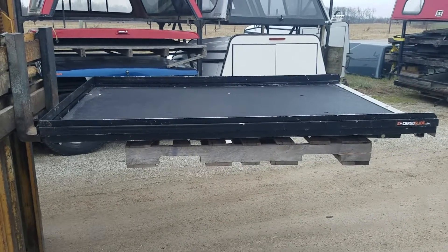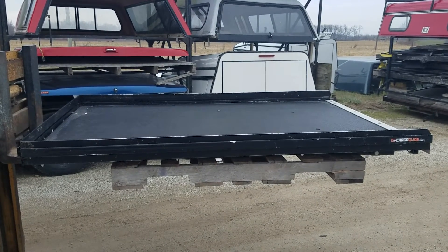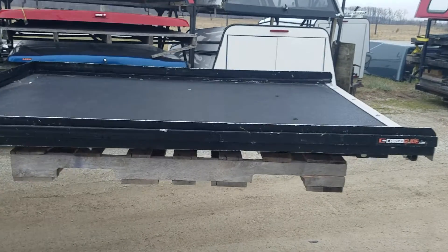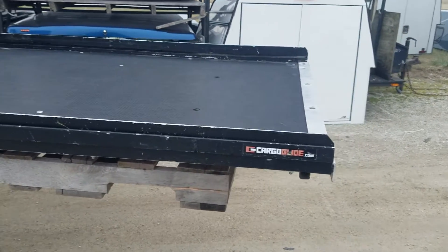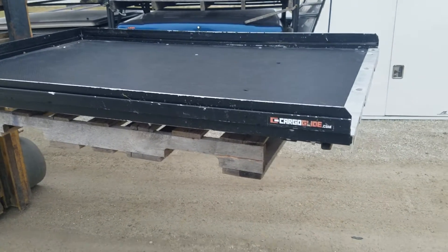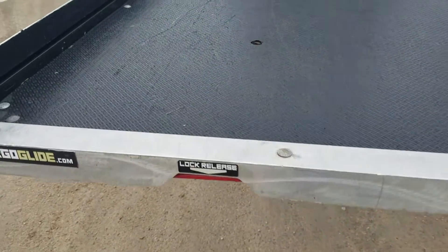We've got a Cargo Glide CG 1000 — it's a thousand-pound pull-out drawer for your truck bed, thousand pounds evenly distributed. This will fit most full-size trucks; it's a short bed. This one measures 72 inches long and 48 inches wide, so it fits between the wheel wells.